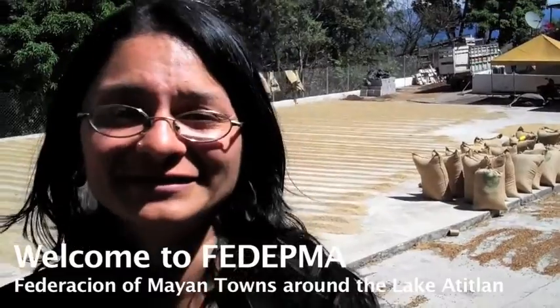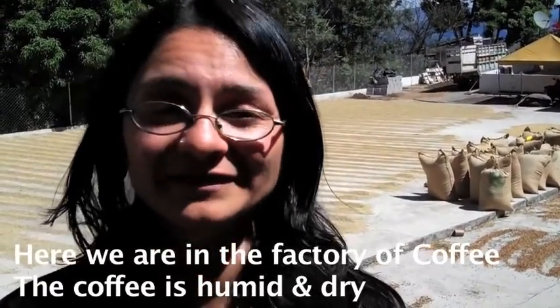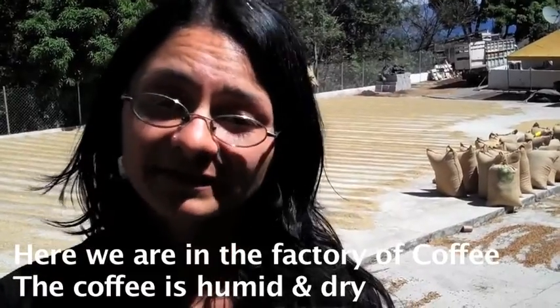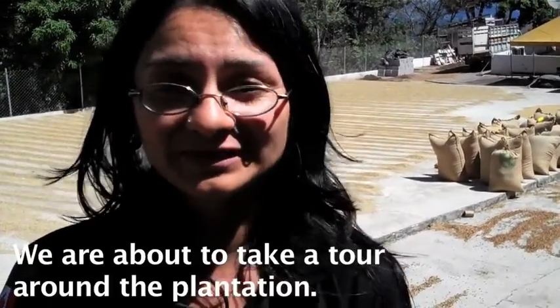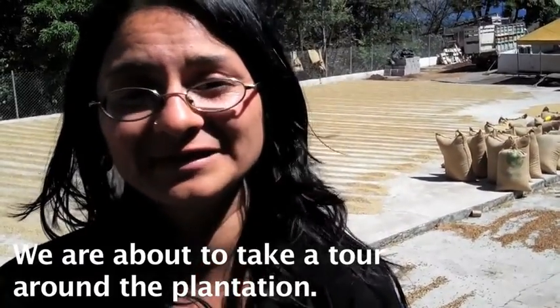Welcome to Fedema, the Federación de Pueblos Mayas alrededor del lago. Here we are in the Beneficio de Café — it's a process of humid and dry. We are about to start the journey from the plantations all the way through cleaning the café.